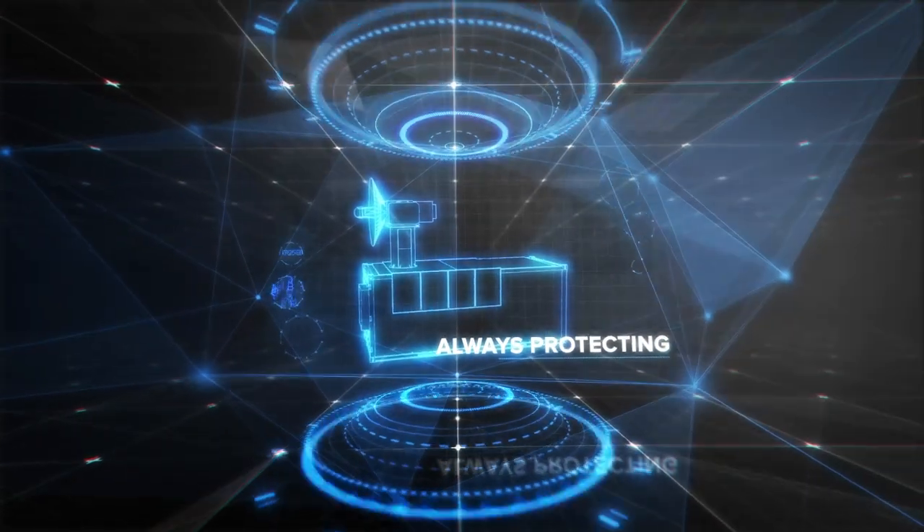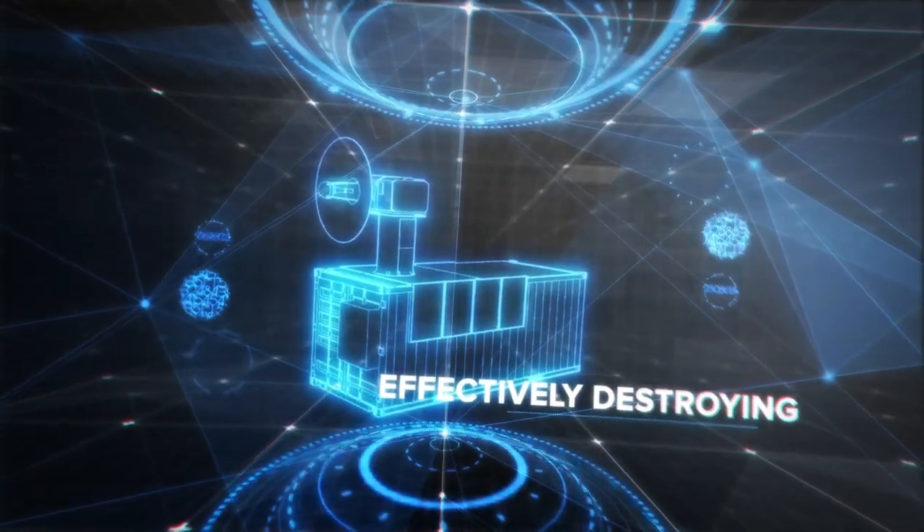Silently waiting. Always protecting. Quickly detecting. Effectively destroying. Thor.